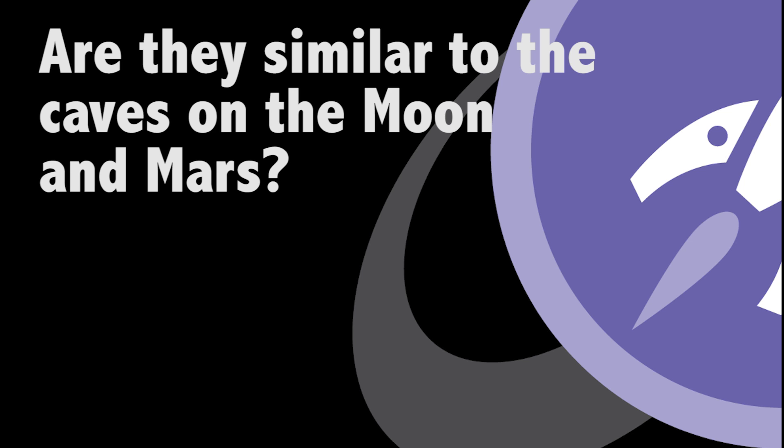The caves that have been found on the Moon and Mars are likely skylights into lava tubes. There's volcanism all over the solar system — that's how most of the surfaces of most of the planets were built, with lava spewing out. Wherever you have lava, you've got a solid surface on top, and you often have liquid lava running underneath. Eventually that drains and you get a hollow tube, and then maybe an impact or an earthquake opens a skylight down into the tube. We've found cave skylights on both the Moon and Mars, and of course on Earth.